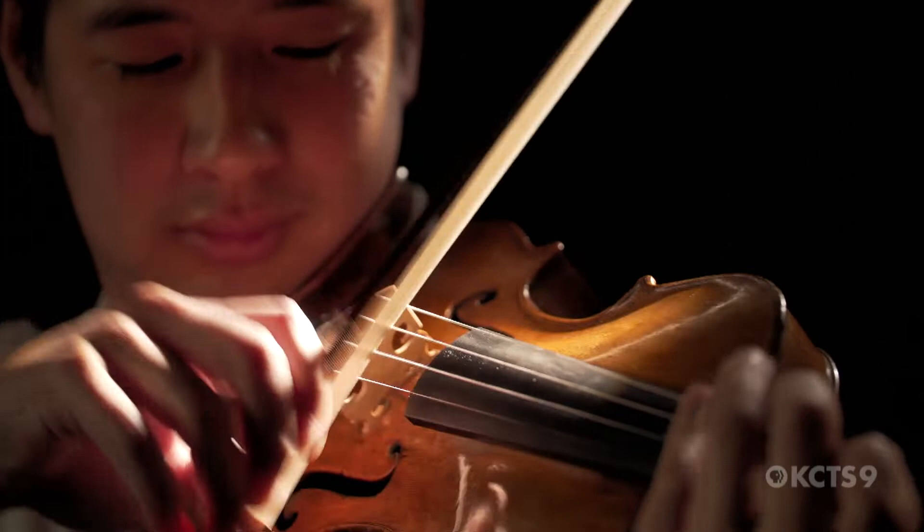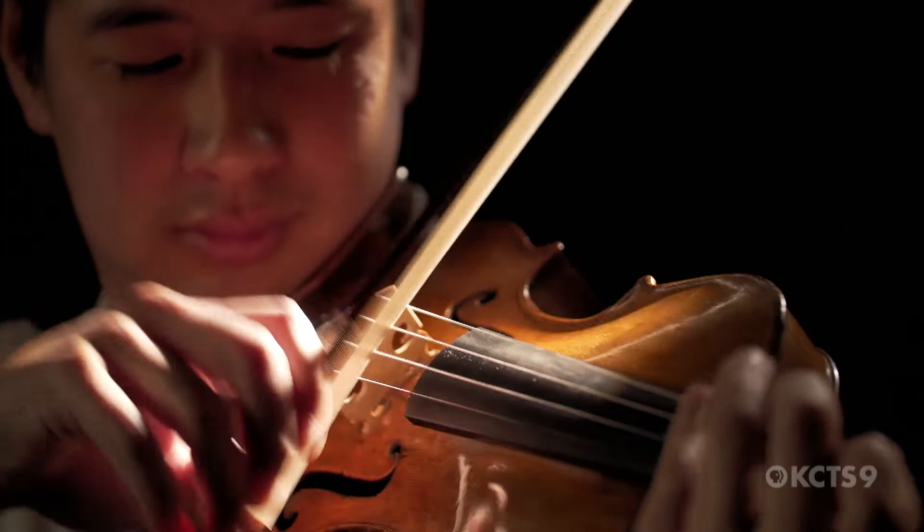The most satisfying thing to me about being a bow maker is the collaboration between me and the musician, and knowing that something I craft goes on to be a tool as an expression for their creative craft.